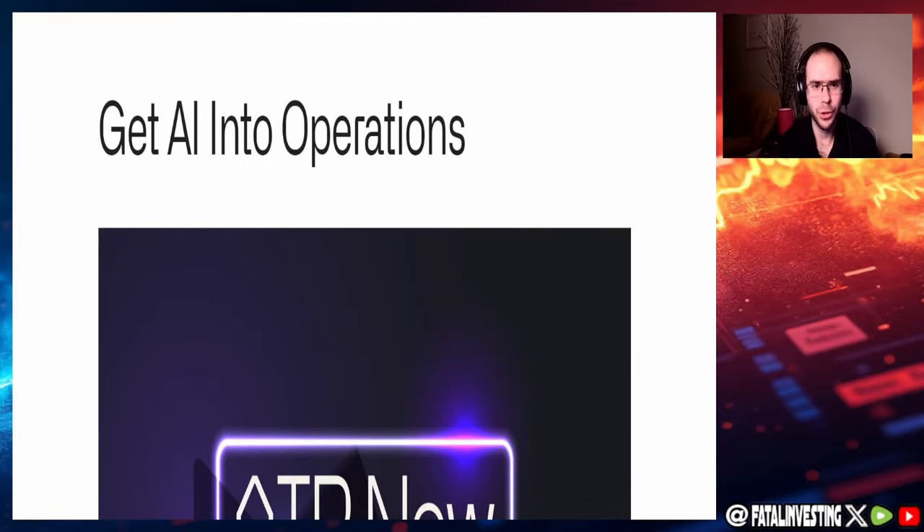Hello, fellow investors, and welcome back to another fundamental analysis video. Today we are going to cover Palantir. The reason I'm doing this is because this thing has gone up a lot recently, especially after earnings, and with a PE of plus 300 — not even joking — I'm curious to see if this stock is a buy right now. Looking through Seeking Alpha, there's a decent amount of strong sells and strong buys, and I'm very curious to see where I land.